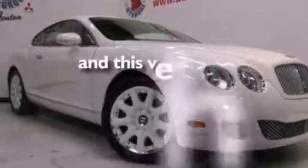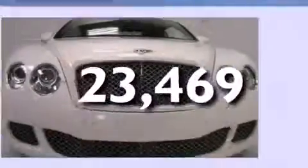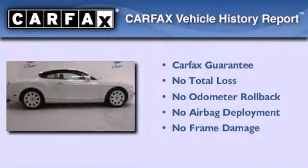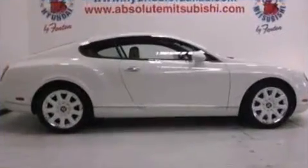This vehicle has less than 24,000 miles. Not to mention that this Bentley qualifies for the Carfax Buyback Guarantee. We hope you found this video informative. Please contact us today.